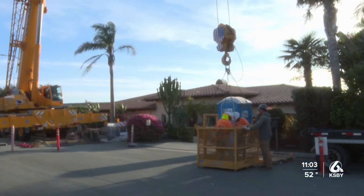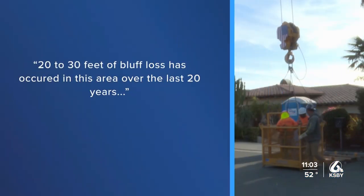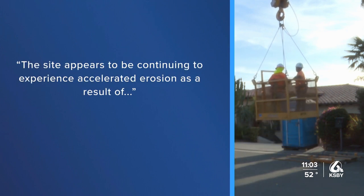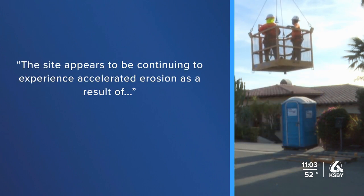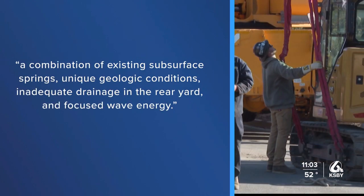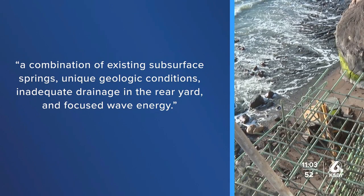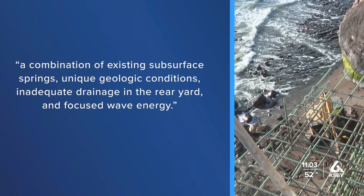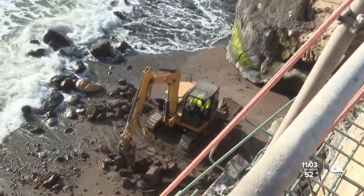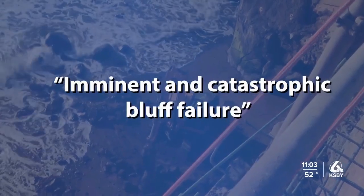According to analysis done by the city and Gentlecore in 2021, 20 to 30 feet of bluff loss has occurred in this area over the last 20 years. The site appears to be continuing to experience accelerated erosion as a result of a combination of existing subsurface springs, unique geologic conditions, inadequate drainage in the rear yard, and focused wave energy. The analysis also says growing sea caves and instability could lead to imminent and catastrophic bluff failure.